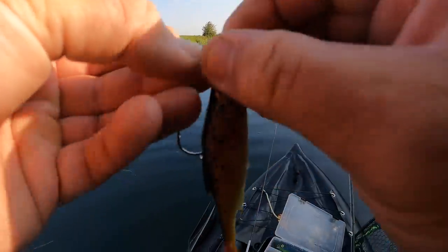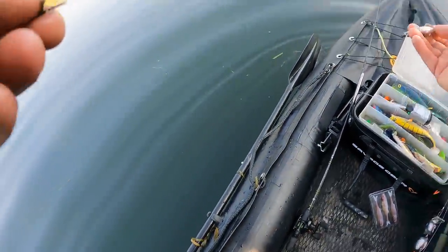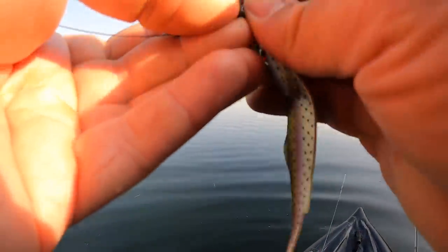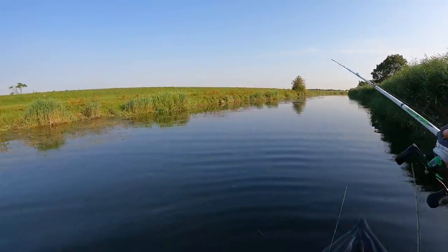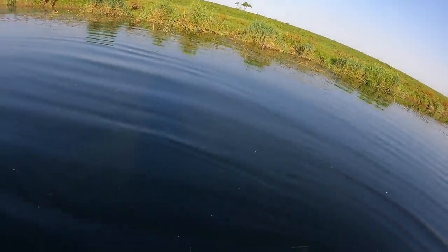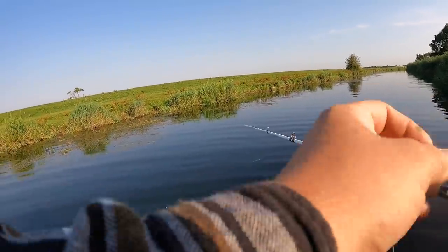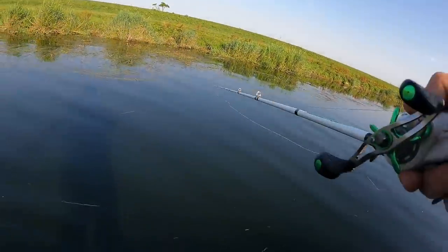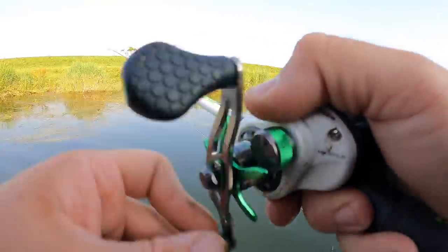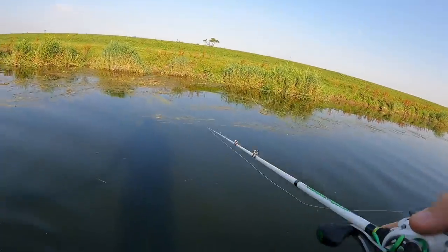Quick little bait change — going for the finesse fillet. Slightly longer, super thin profile. I'm not sure how I'll cast it on this rod but that's not too bad actually. Five gram head on this one again. We'll see if we get a pike on it — I've had pike take these before but never actually landed one on this bait. We'll see how we get on for a few minutes and if I don't get anything we'll switch it up.